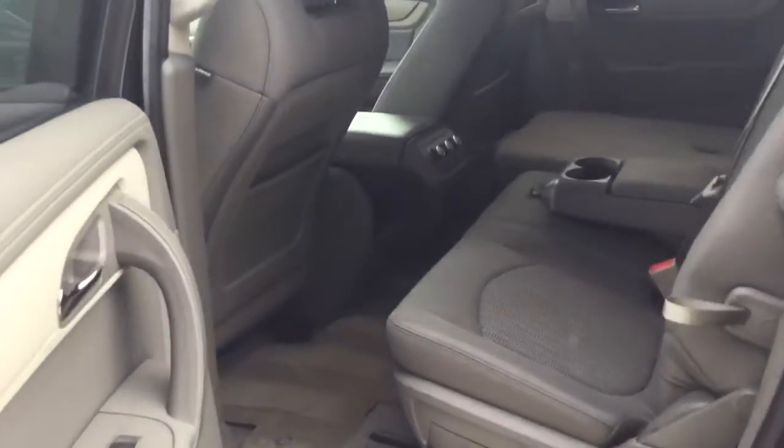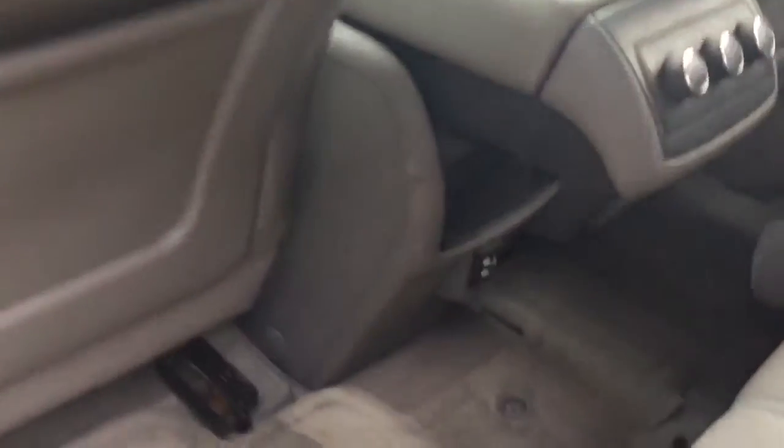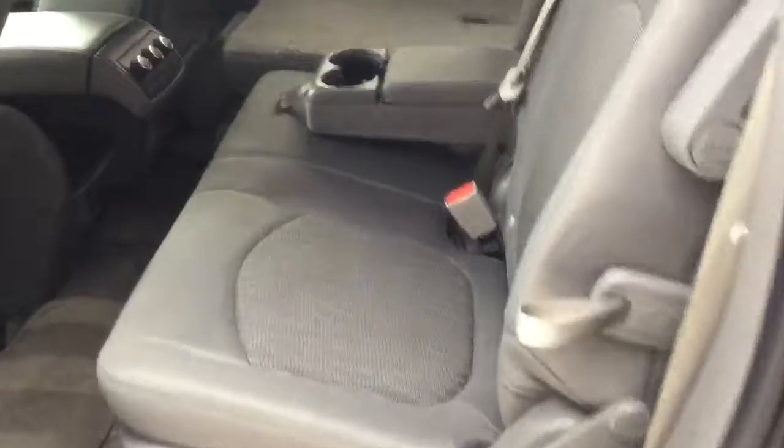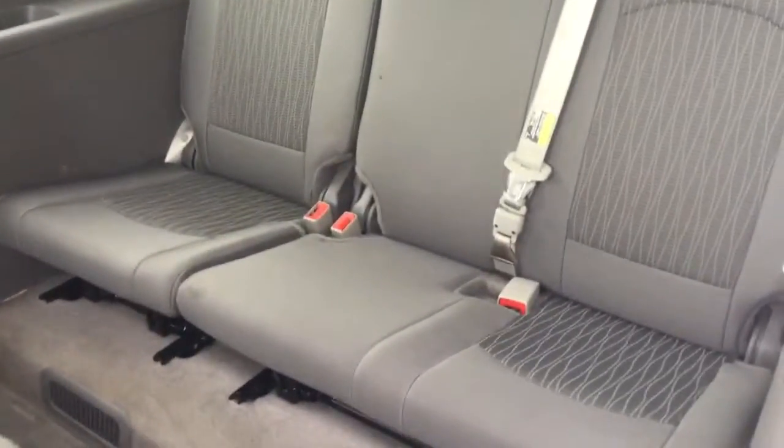This vehicle is an 8-seater, so you do have a middle row here with heating controls for the rear and two USB ports. These seats are super easy to fold down — just by pulling this here, it folds right down, gaining access to the back third row.